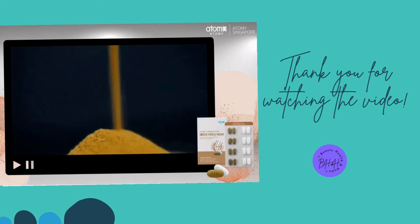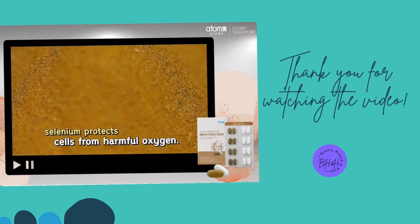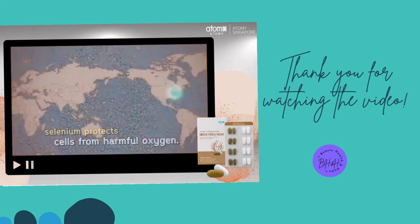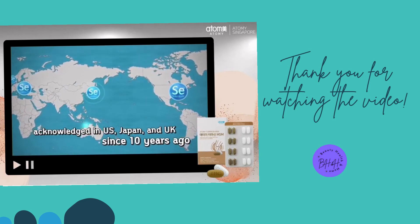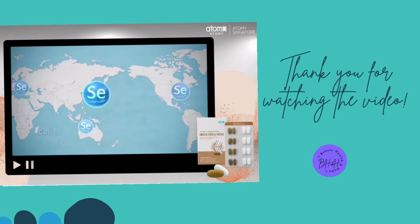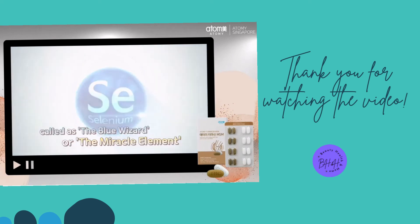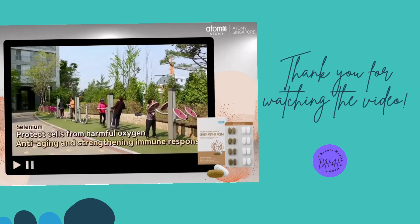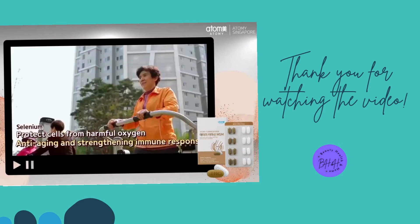The selenium contained in brown tablets along with Turmesin protects cells from harmful oxygen. It has attracted attention in many foreign countries such as the US, Japan, and the UK, being called the blue wizard or the miracle element since 10 years ago. Selenium is effective in preventing aging and strengthening immune responses by protecting cells from harmful oxygen.